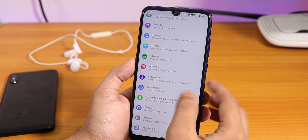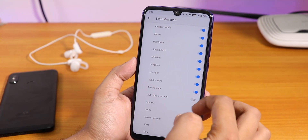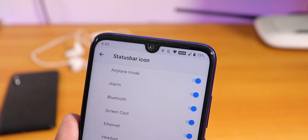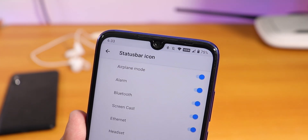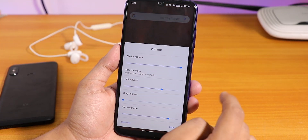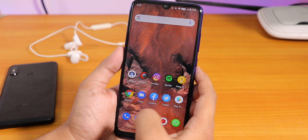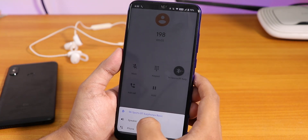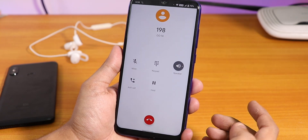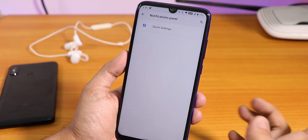The most interesting part is in Extensions - under status bar and status bar items you get headset, Bluetooth, and other icons. Notably there is a VoLTE icon and VoLTE calls work super fine. The volume panel looks nice, and if you're connected to a Bluetooth device you can tap to switch to the device's default speaker. VoLTE calls do work fine but there is no call recording option by default as of right now.